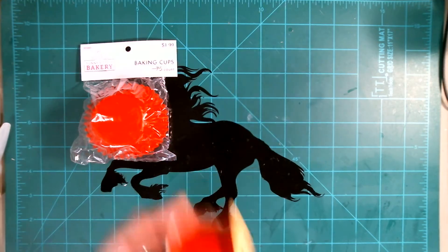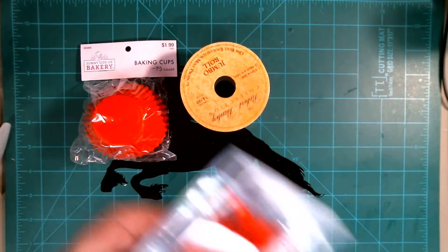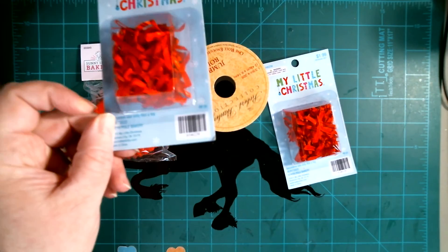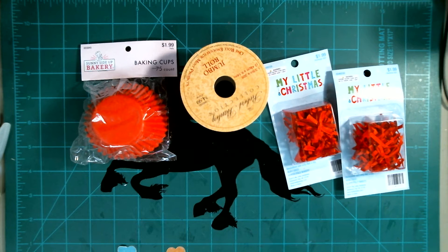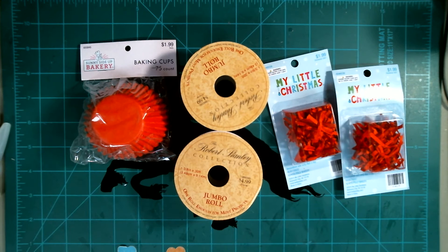Little cupcake holders. I found this pretty ribbon. I found these cute little red bows — they're so adorable. So I found this pretty ribbon.